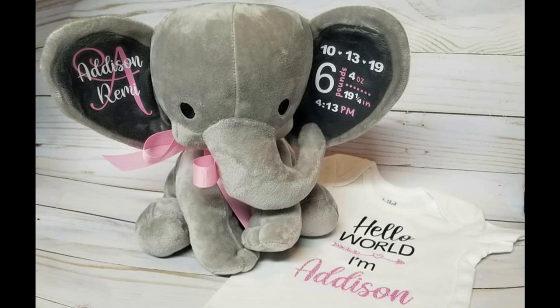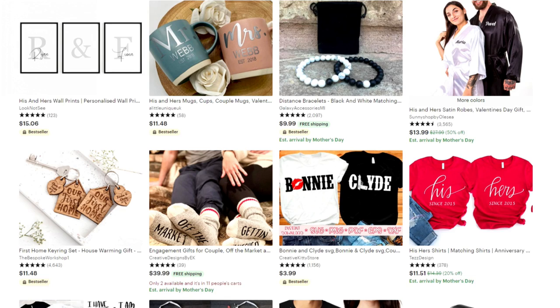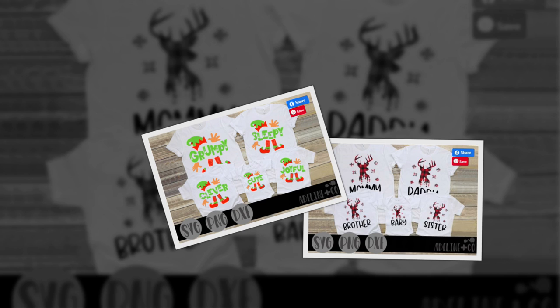Some other things that people buy two or more of would be his and her gifts, like for weddings and bridal party gifts. When you have a bridal party it's probably five people on each side, so by focusing on bridal party gifts you're guaranteed to get five or more sales versus selling a single shirt. Another thing people buy in a set would be Christmas pajamas — they like to buy them for the whole family so they all match. You're not just selling one shirt to dad; you're selling one to dad, mom, brother, sister, everybody in the family, even the dog sometimes.